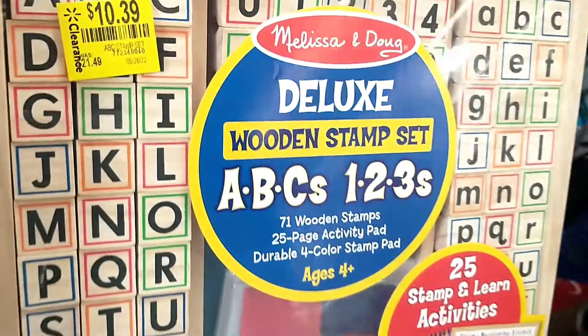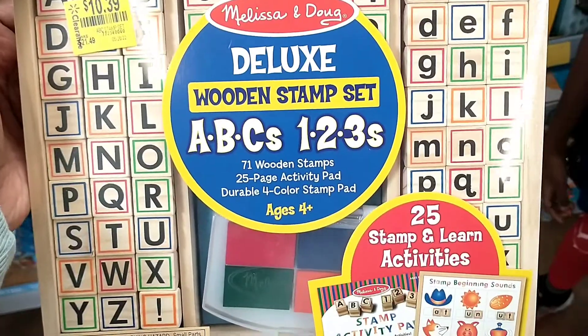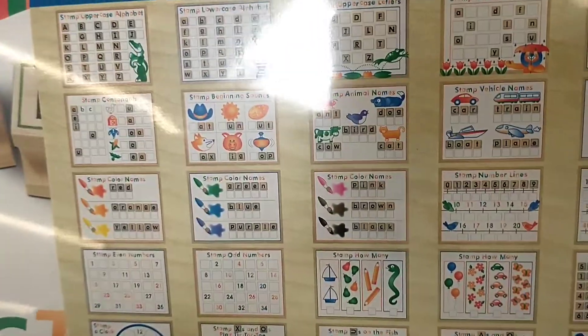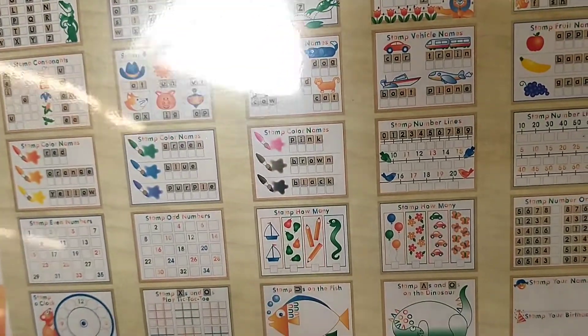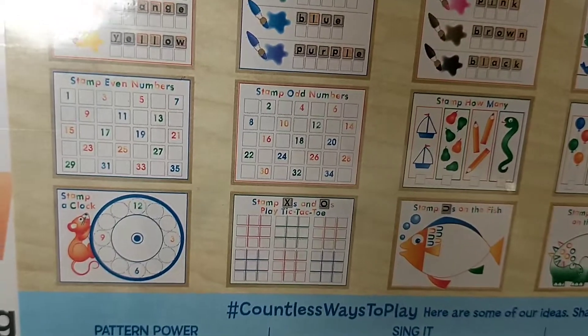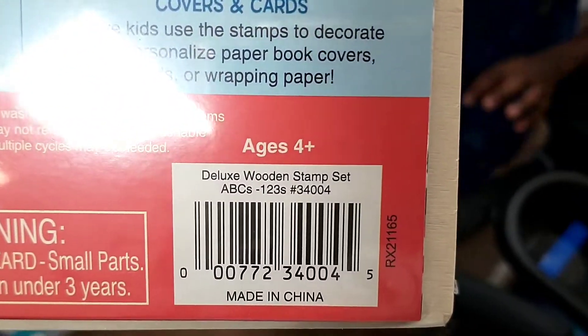They also had this deluxe wooden stamp set — $21.49 down to $10.39 — and that's a Melissa & Doug ABCs and 123s set. On the back, it comes with a ton of different activities, really good for children to learn. So many different activities for them to do, and there's the barcode.